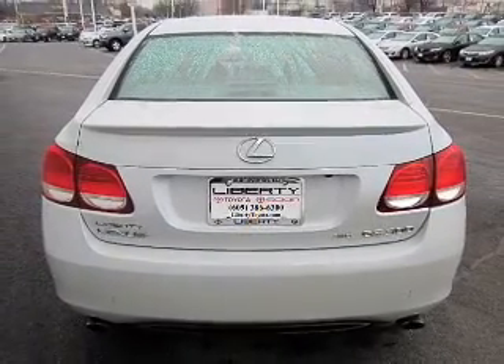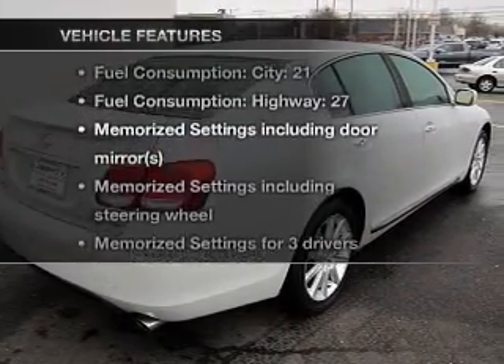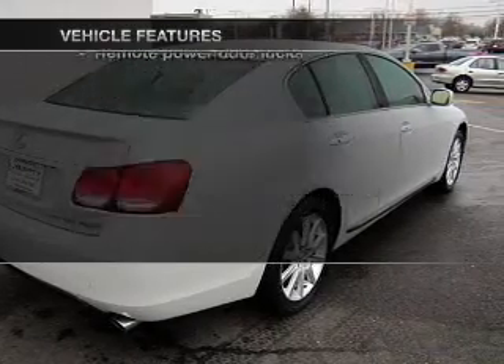Let the outside in with a power convertible roof. Pamper yourself with memory settings. With these notable features, you won't want to miss out on the opportunity to own this amazing ride.